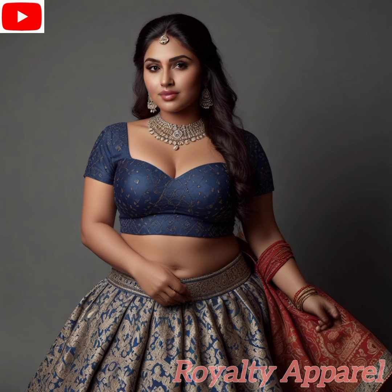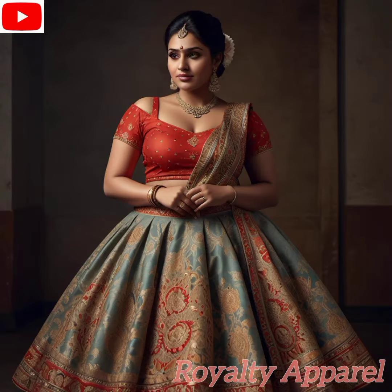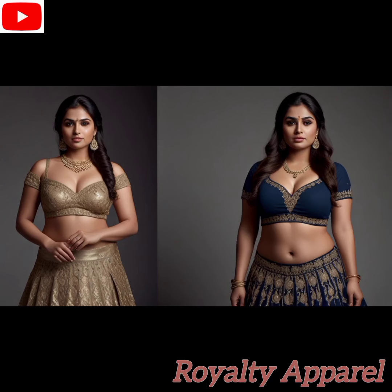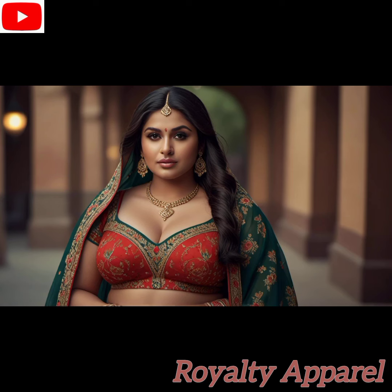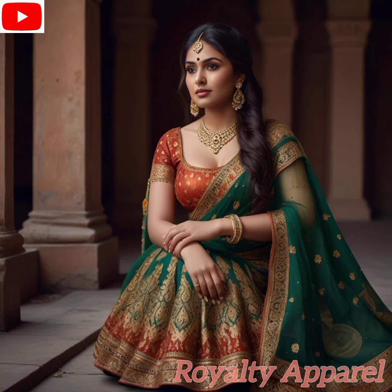The lehenga, with its rich history and intricate craftsmanship, is more than just a piece of clothing. It's a symbol of tradition, celebration, and feminine grace. We're about to take you on a mesmerizing journey through the intricate details, mesmerizing colors, and timeless charm of the lehenga, leaving you spellbound and inspired to embrace your cultural roots.